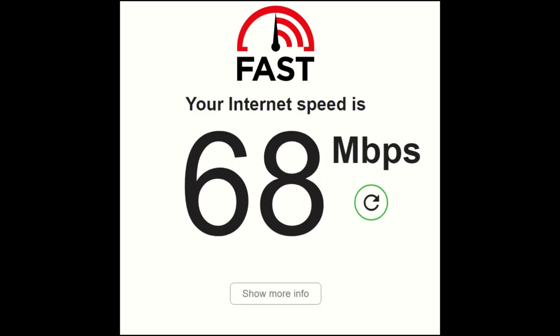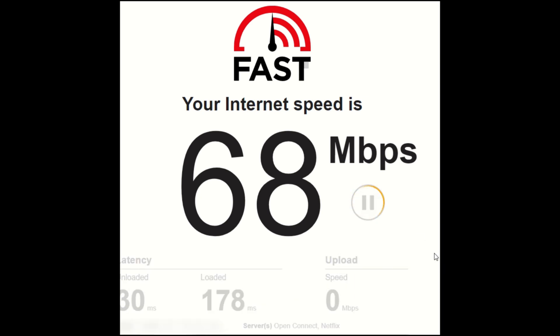Let's go ahead and try fast.com, see what we have here. I have it set to show the metrics for download and upload. Download is definitely still at those lower levels. We got 30 milliseconds on the latency.